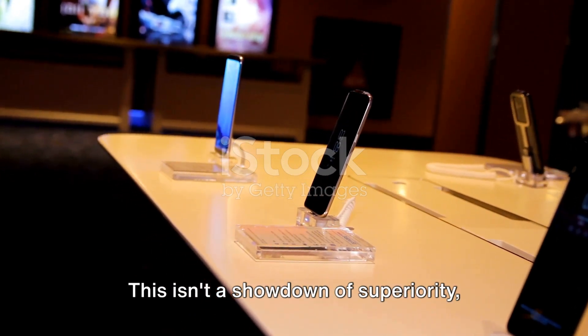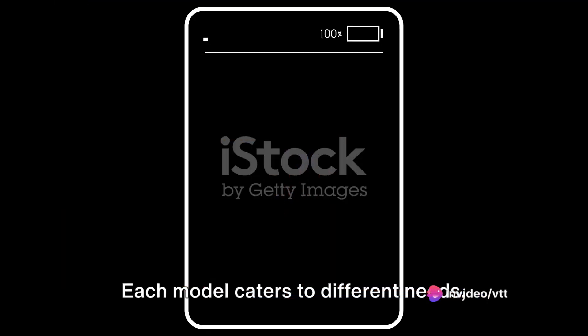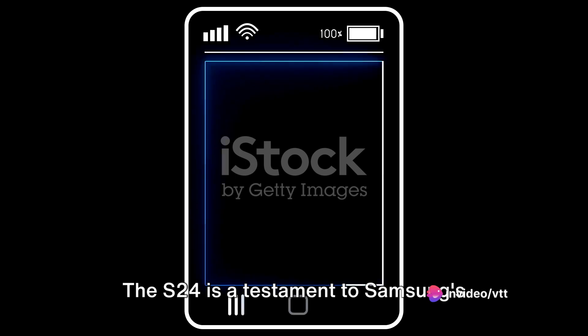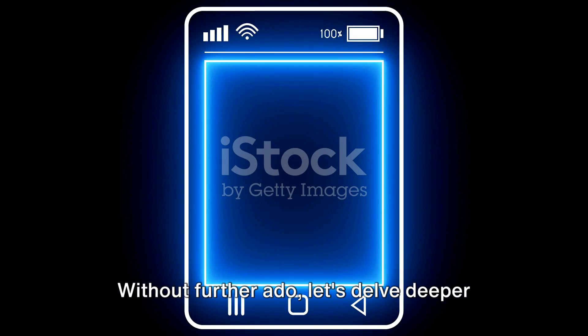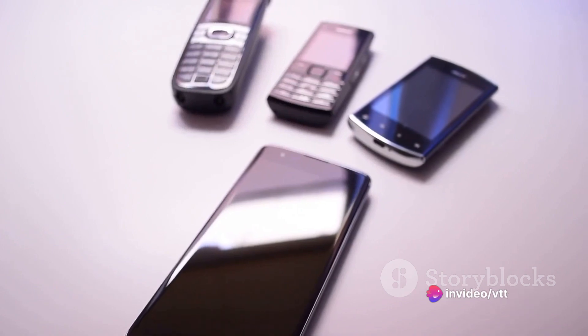This isn't a showdown of superiority, rather a celebration of diversity within Samsung's lineup. Each model caters to different needs, different preferences. The S24 is a testament to Samsung's commitment to versatility, to providing a spectrum of options for its consumers. Let's delve deeper into what the Samsung S24 brings to the table.